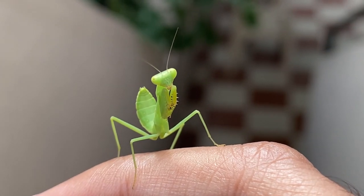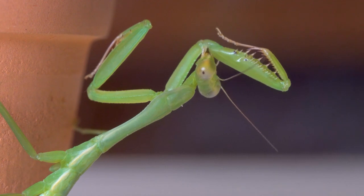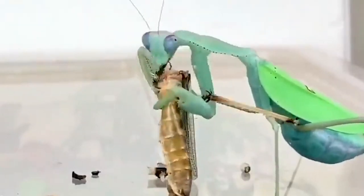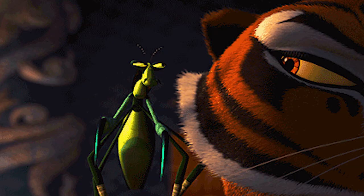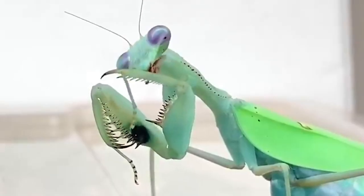Praying mantis might look a little scary to some people, but they really mean no harm — these insects are just trying to go about their day without any humans stomping on them. If you have a garden, praying mantis can actually be a great bug to have around; they'll kill just about any kind of pest that would eat your plants. Some even call them the kung fu panda of the insect world. If you do see this bug in your house, do not kill it — just bring it out to the garden where it could actually be useful.